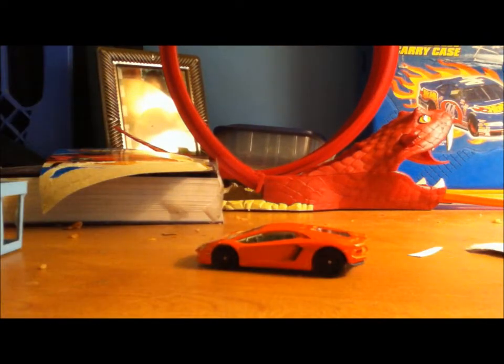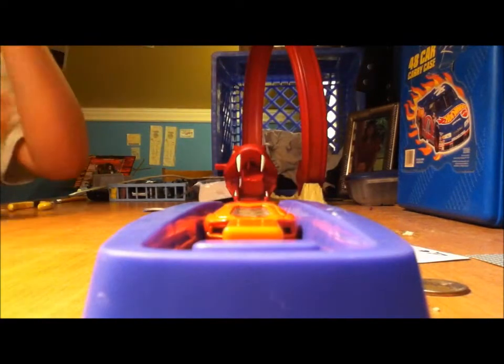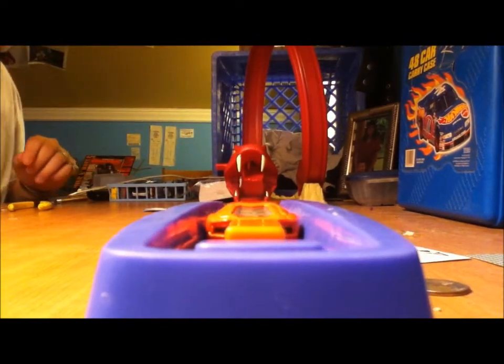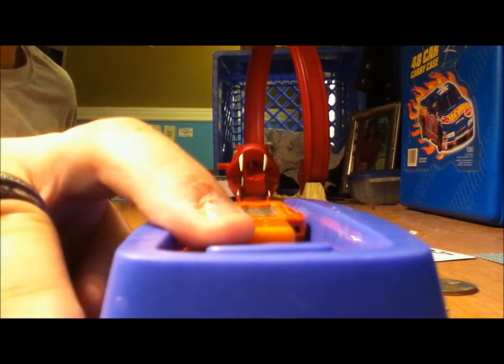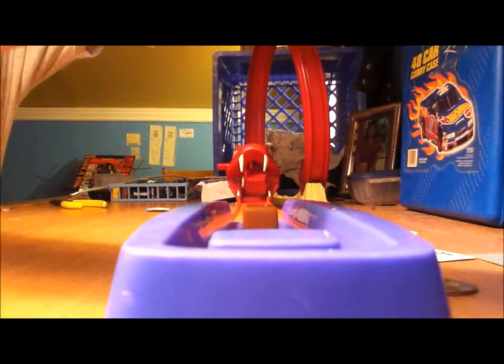Alright you guys, you know what time it is — it is track time! See you in a second. Let's see if it'll go around the track. I remember my Reventon would not go around the track because it wouldn't even fit in the launcher. But we'll see — nice, did it fine!